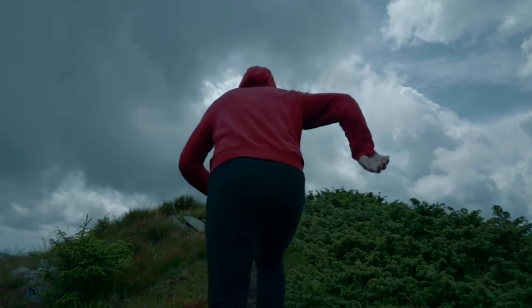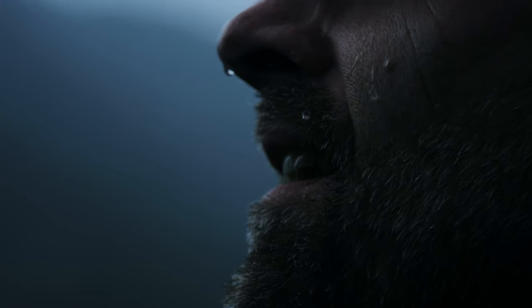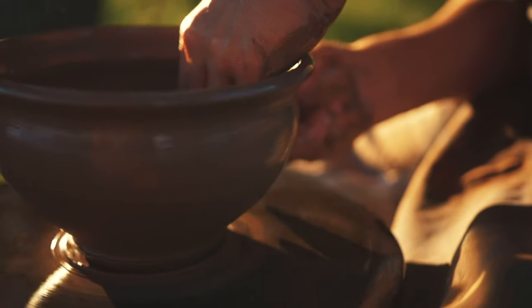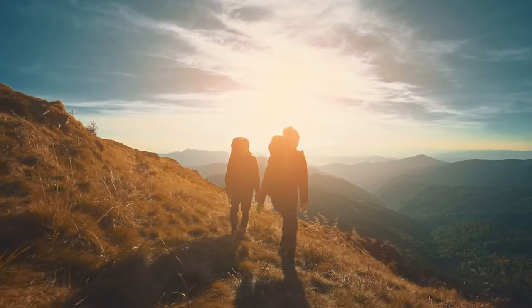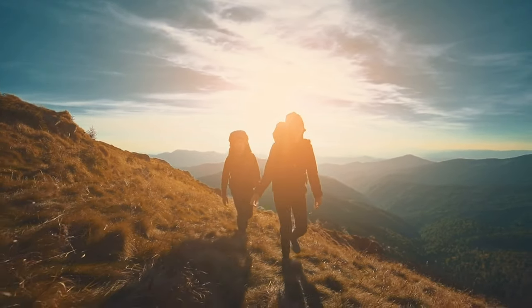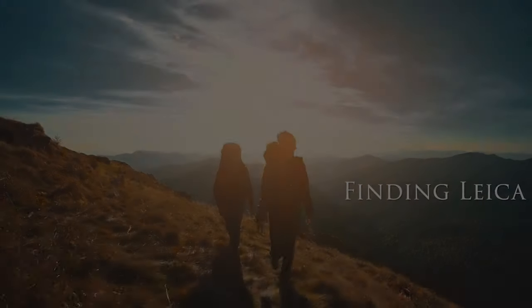We're all chasing something. It's the pursuit — finding ourselves in travel and satiating our souls with our craft. My craft is photography. I'm searching for the perfect tool for me. My path has shifted from SLRs to rangefinders, Nikon to Leica. And this is me, finding Leica.